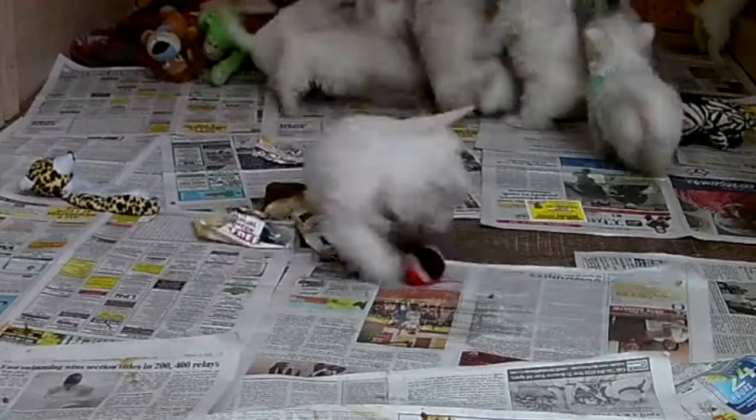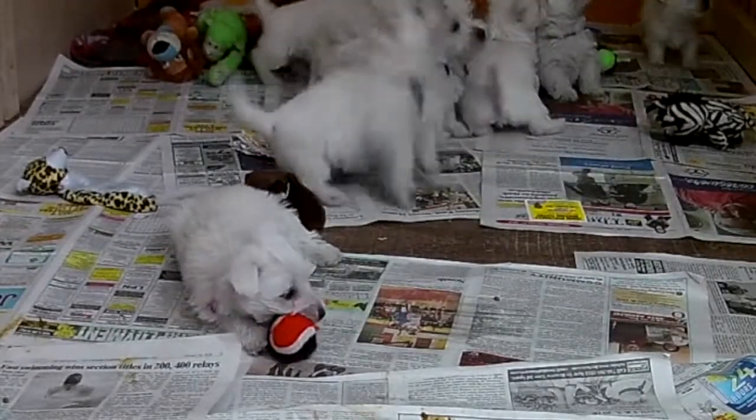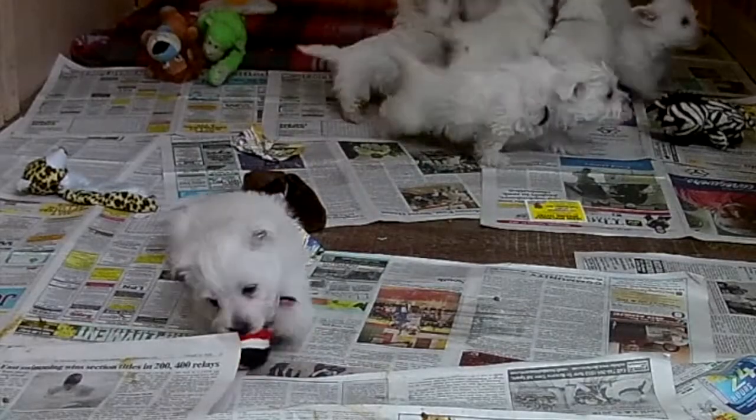We'd like to thank everyone for watching. We really enjoy doing this. I hope you enjoy watching the puppies as much as we do.